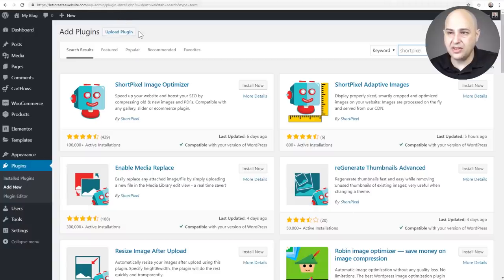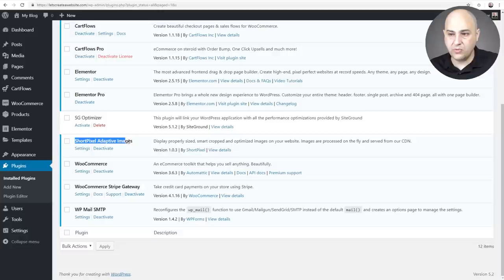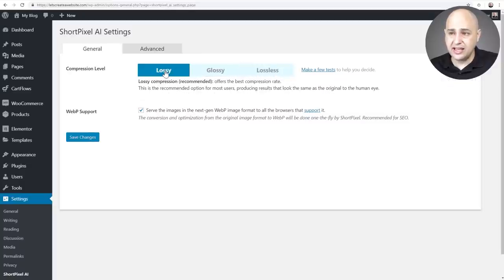Here I am on a website hosted on SiteGround. I did a search for ShortPixel and found the Adaptive Images plugin. I installed and activated it. The settings are very bare-bones, which is good, since everything is done off-site. In settings, I set the compression level to Lossy for the smallest file size, and I checked the option to serve images in WebP format automatically. Then I click Save Changes.